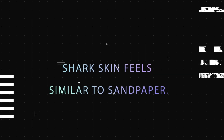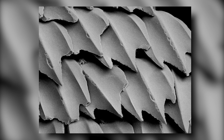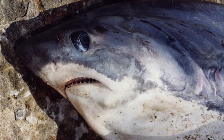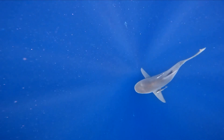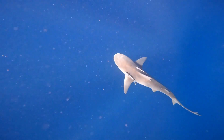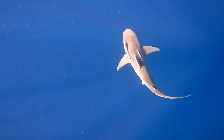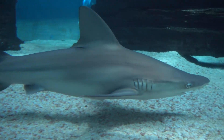Fact 4: Shark Skin Feels Similar to Sandpaper. Placoid scales, sometimes referred to as dermal denticles, are the structures responsible for the sandpaper-like texture of shark skin. Placoid scales are composed of very small teeth-like structures. When the shark swims, these scales, which point towards the tail, help reduce the amount of friction caused by the surrounding water.